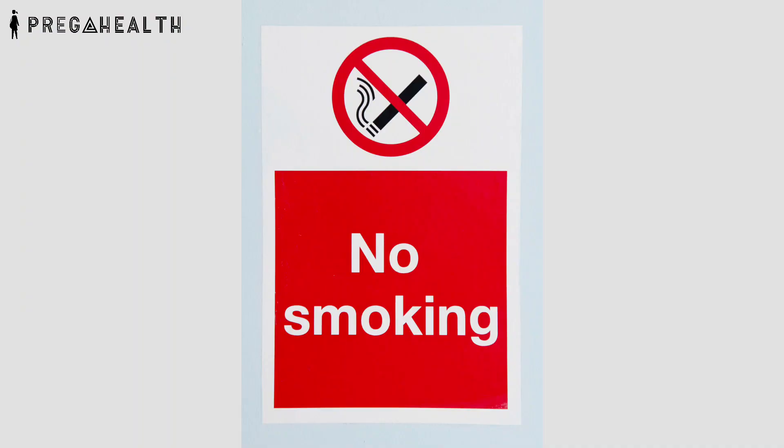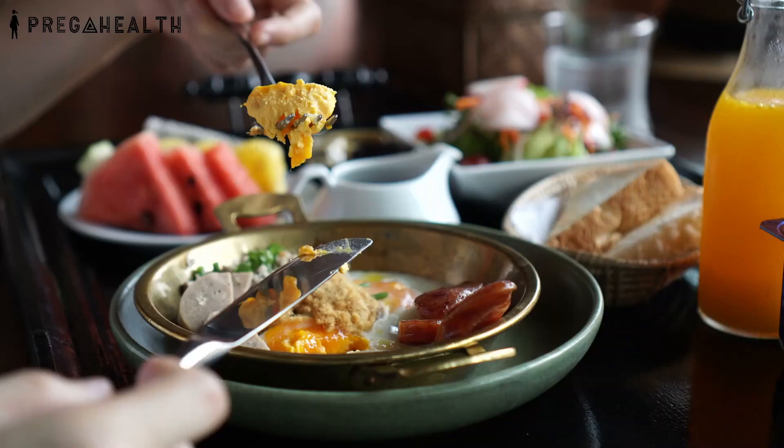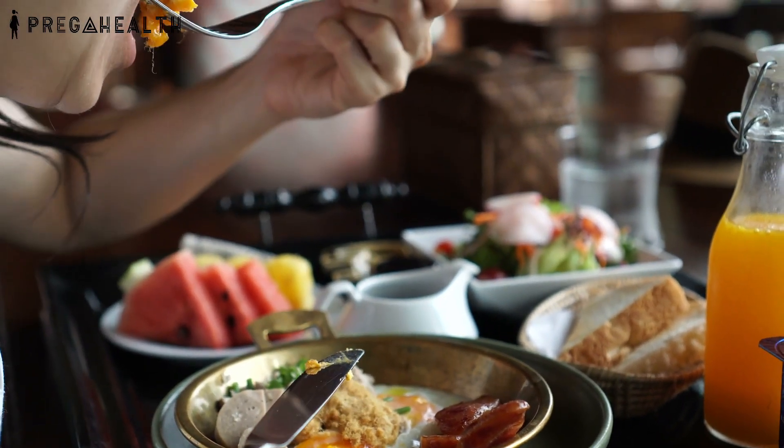4. Avoid smoking and alcohol if you are breastfeeding. And last, take a good nutrient-dense diet.